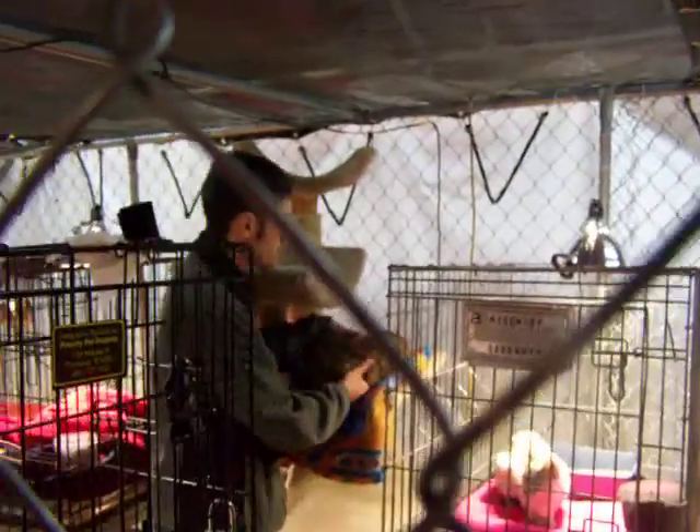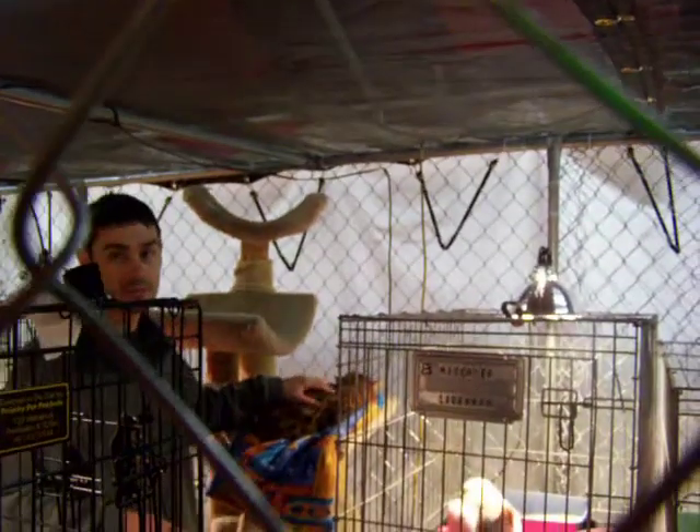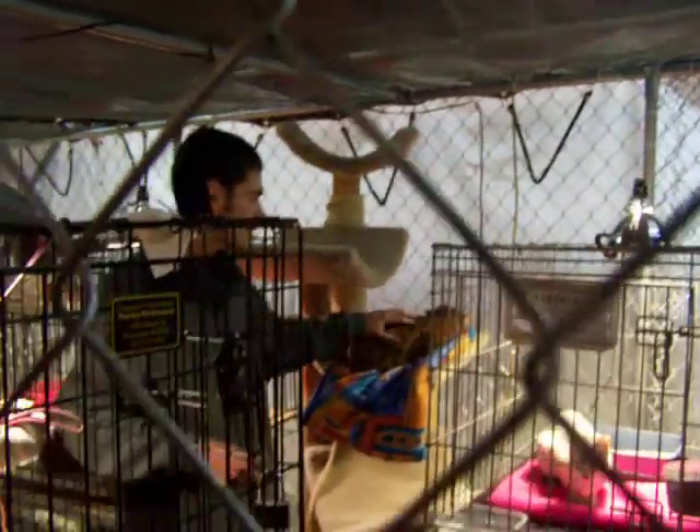This one here is an ocelot bred down with a Bengal cat. He is a 17 pound cat, so he's still very good size.